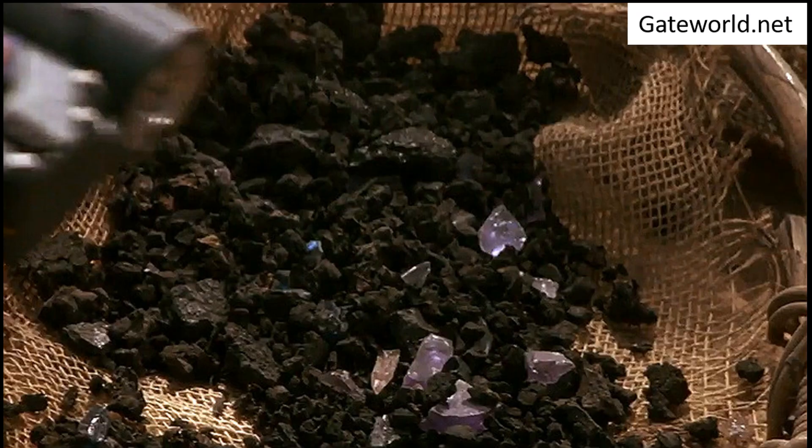The Stargate is made up of a material called Naquida. This is a rare element which can harness power from most sources, amplify the energy, and meet and surpass the demand for power that creating a wormhole requires.